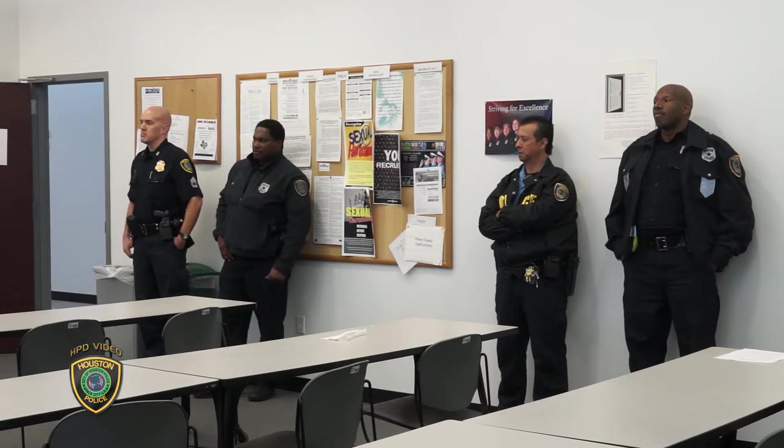I'm Sergeant Mike Hill with the Houston Police Department Differential Response Team. Today I'm going to review the Houston Police Department Convenience Store Program, which is based upon the City of Houston ordinance governing convenience stores. Our goal is to make convenience stores safe in Houston.